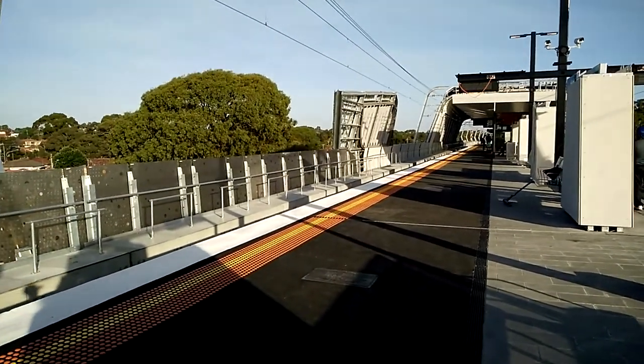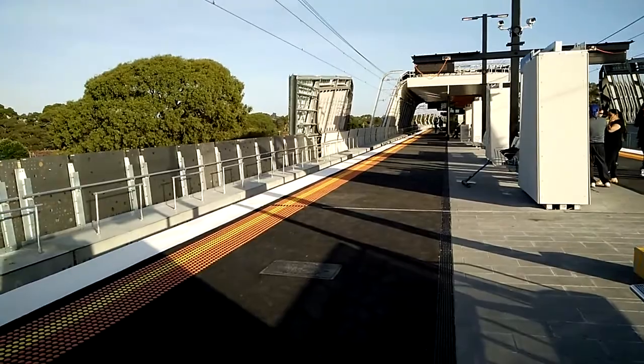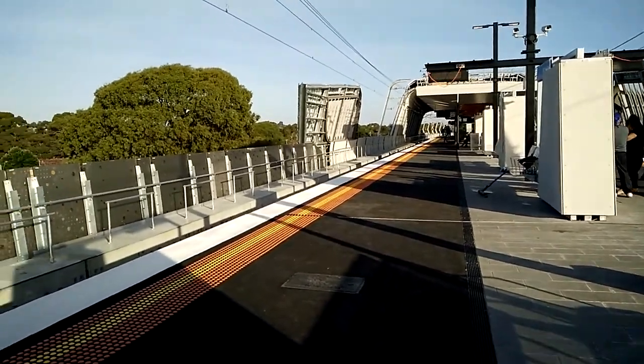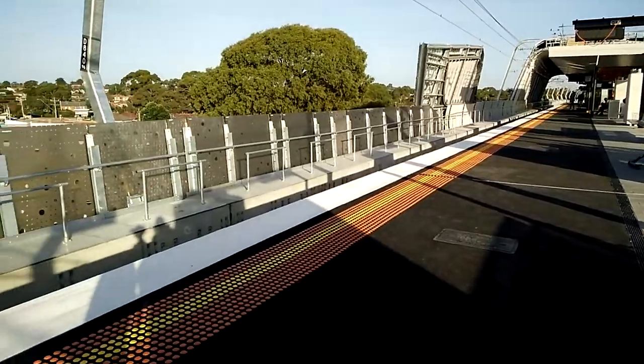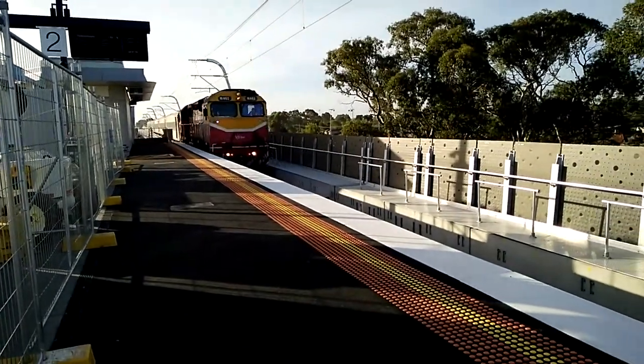They built the station so they could remove the very congested level crossings, which are known to be a little bit deadly. Here comes the V-Line Express.